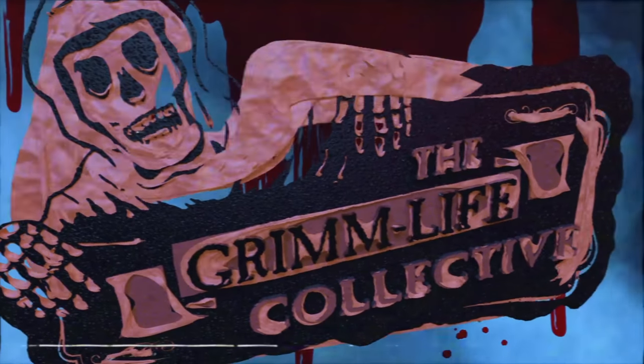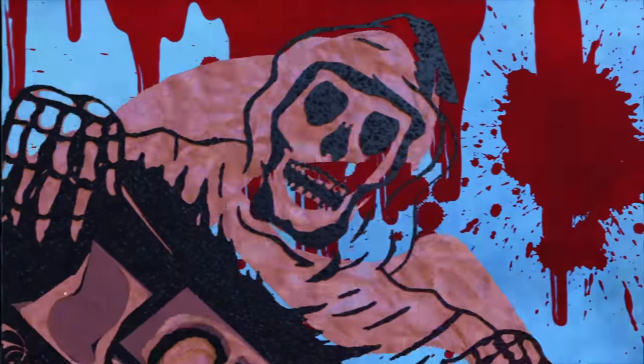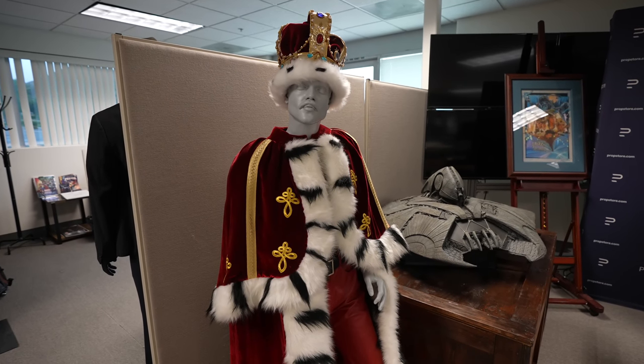Just a quick heads up before we get things started. The auction at the Prop Store is actually happening right now at the time of recording, so you can go on the Prop Store's website, find your favorite item, and place a bid. You might be going home with something that terrified you as a kid and now can terrify you as an adult. The live auction is June 28th through June 30th. We've got plenty of stuff to show you, so let's get this started.